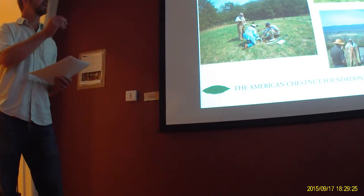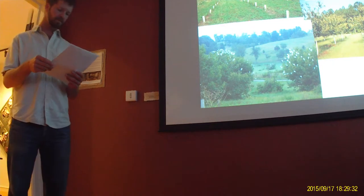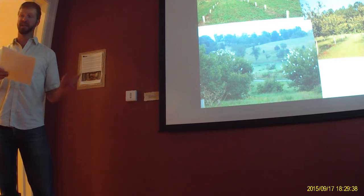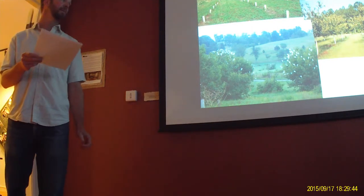They have offices throughout the eastern United States through the range, and there are chapters in each state run by volunteers. In 1989, ACF founded their first research farm in southwest Virginia to develop a blight-resistant American chestnut tree. Their aim was to breed a hybridized tree.